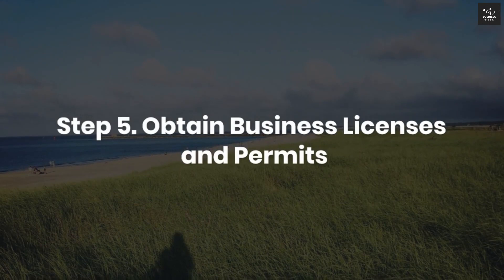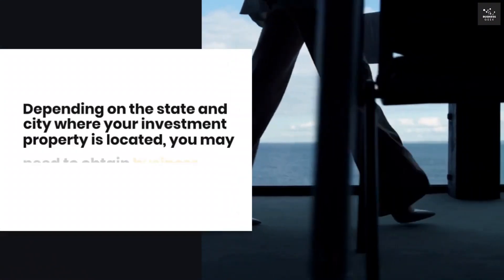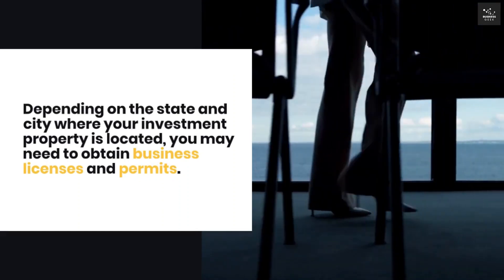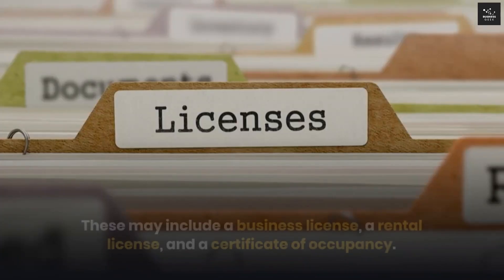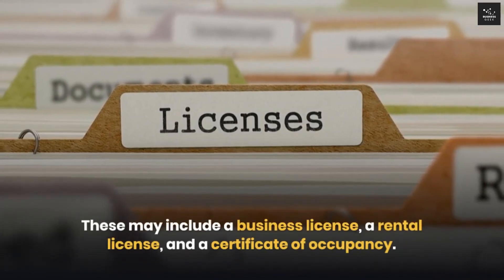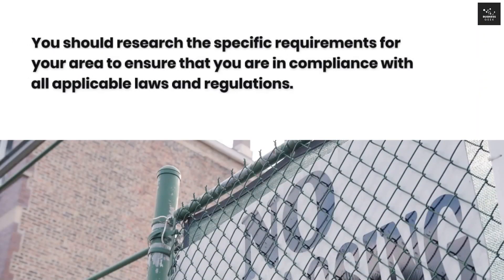Step 5: Obtain business licenses and permits. Depending on the state and city where your investment property is located, you may need to obtain business licenses and permits. These may include a business license, a rental license, and a certificate of occupancy. You should research the specific requirements for your area to ensure that you are in compliance with all applicable laws and regulations.